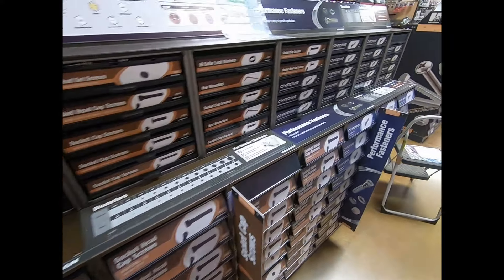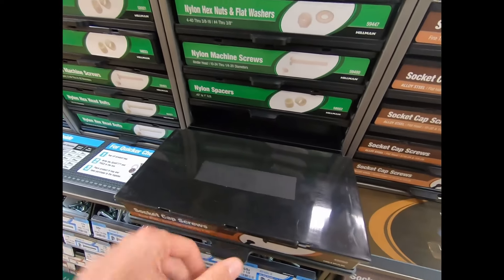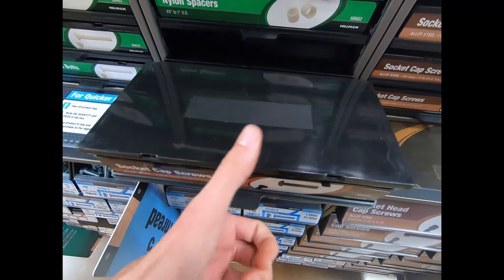So this is nice. They have a lot of bins with random stuff, like my absolute favorite — stupidly tiny screws. Like, really tiny. Good work, guys.